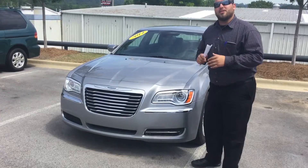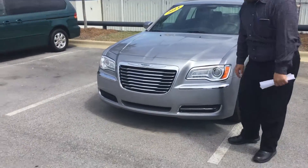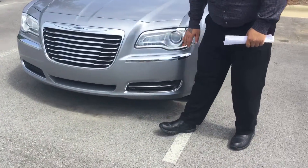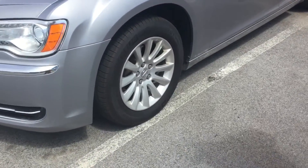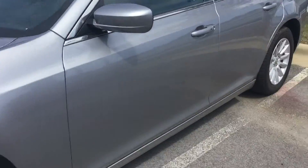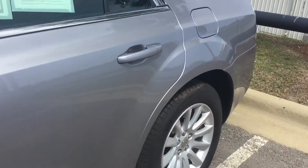This is a beautiful vehicle I recently took in. Come around and I'll tell you more about it. You have your chrome-accented waterfall grille, wrap-around projector headlights and fog lights, new tires with aluminum alloy wheels, and beautiful silver paint on this vehicle.